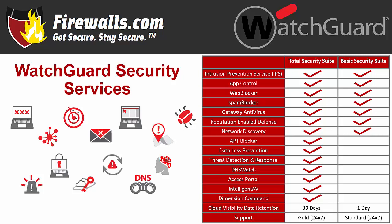Note that Access Portal and Intelligent AV are also included with Total Security Suite, but are available only on the latest M-Series Firebox appliances. Now that you've seen the total picture, let's break each feature down a bit further.